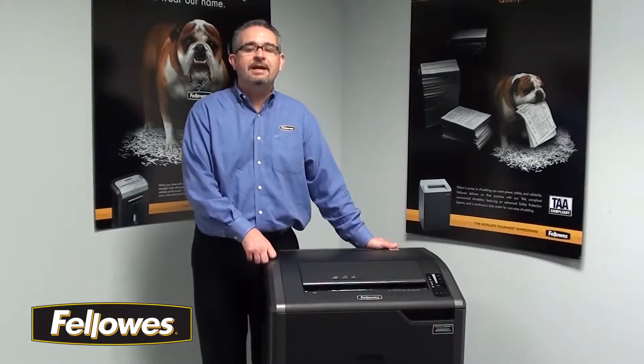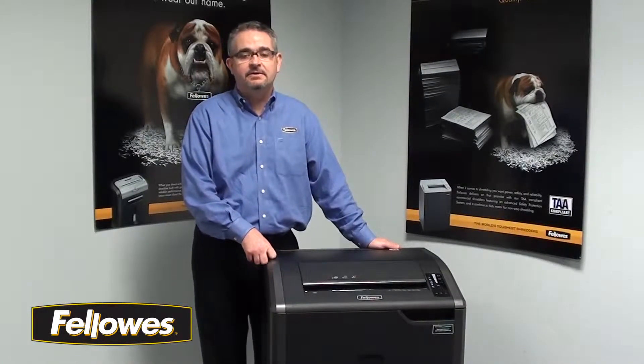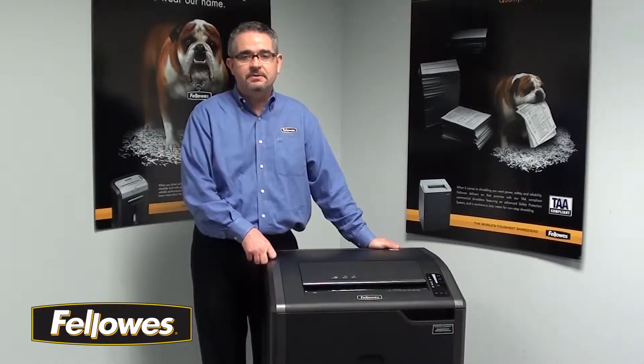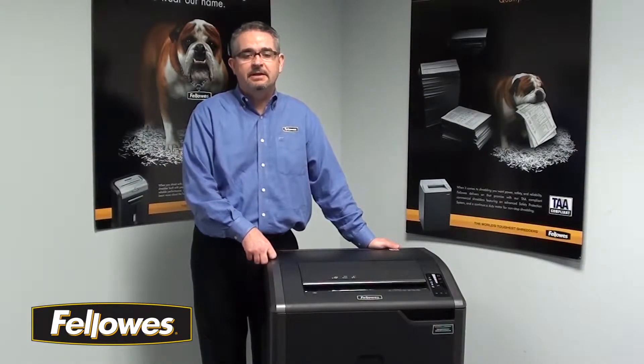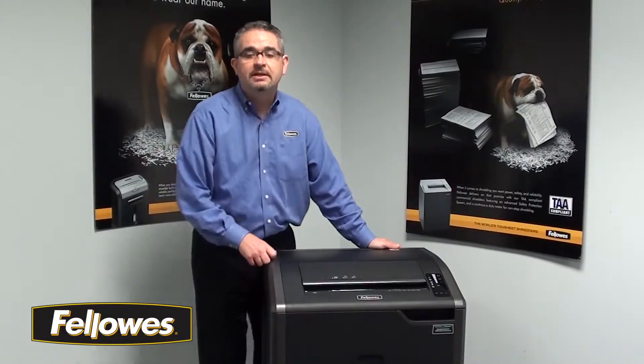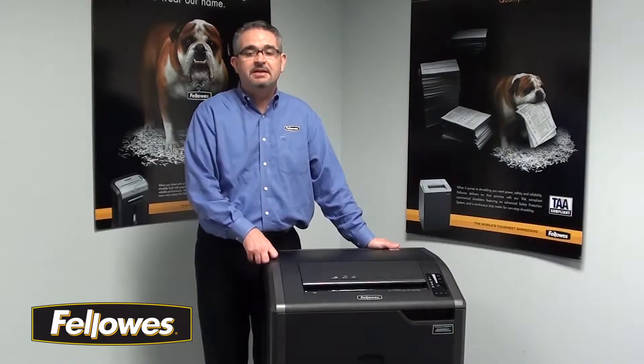Hi, I'm Mitch, and this is the 485CI from Fellowes. This 28-30 sheet cross-cut shredder can shred staples, credit cards, paperclips, and CDs and DVDs. It includes a 132-liter wastebasket and can shred continuously without needing a cooling-down period.